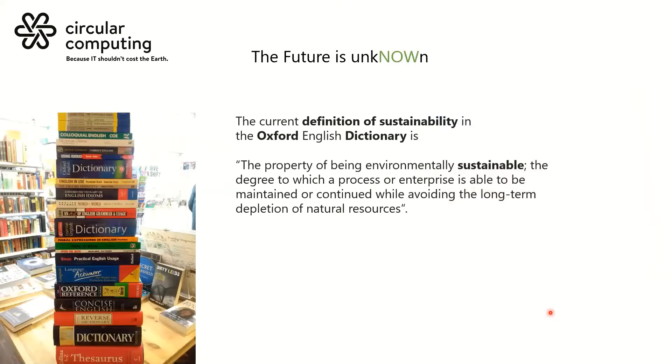I'll leave you with this: the future actually isn't unknown. We've had a chance this year to rethink what that might look like, and it will be different. Sustainability is becoming incredibly noisy — everybody is trying to figure out what it means to them. But what it means in the dictionary and what it means to us is as prescribed on that slide.